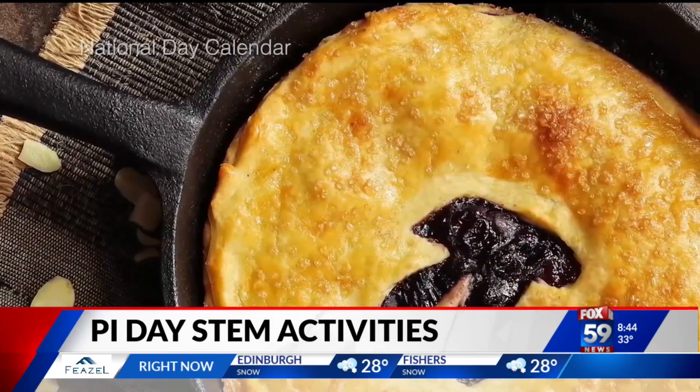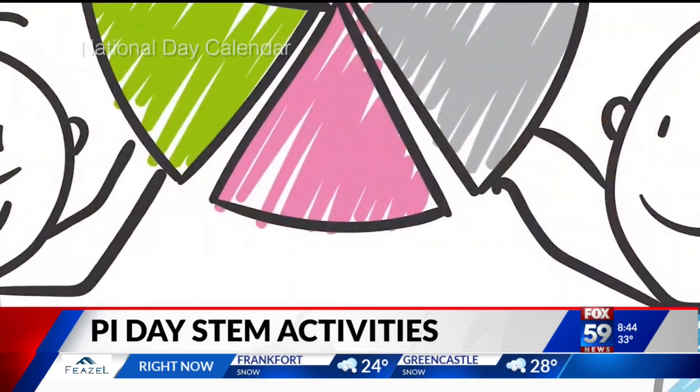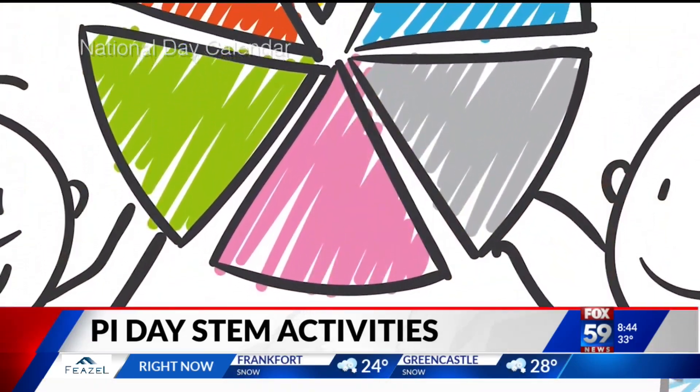Classrooms around the world are celebrating Pi Day, combining fun and education for ways to do that at home or maybe in your classroom. I'm joined by Hannah Wampler with Sylvan Learning Center.